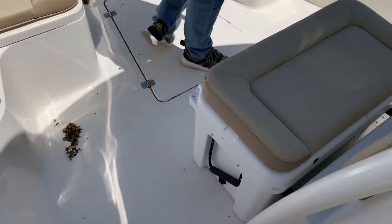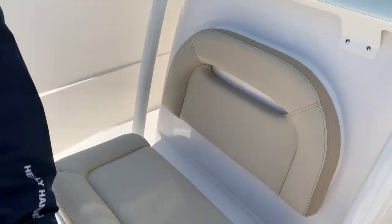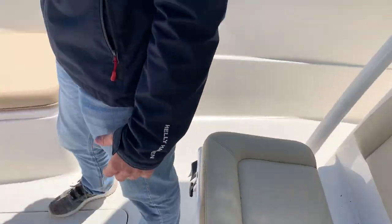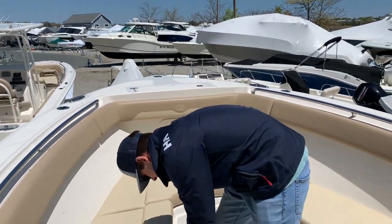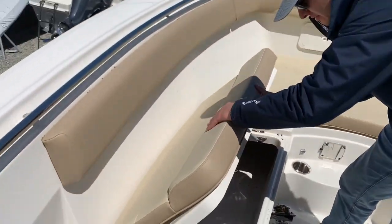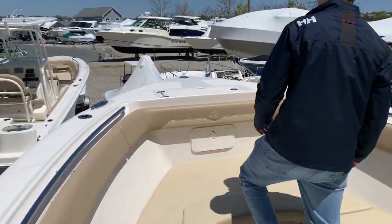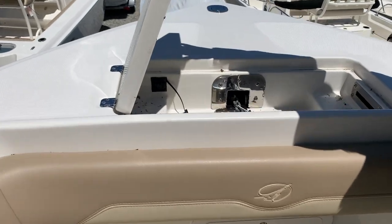Up against the console, you have your cooler seat — large and comfortable. Speakers on both sides, you can hear the music no matter where you're sitting in this big boat. We have plenty of seating at the bow, with storage underneath the seating. Up at the front, you have your windlass anchor.